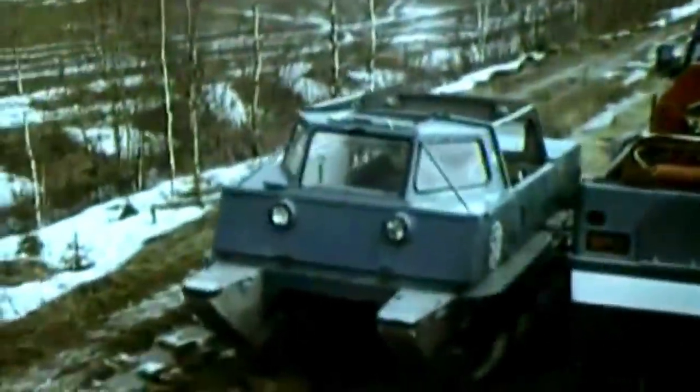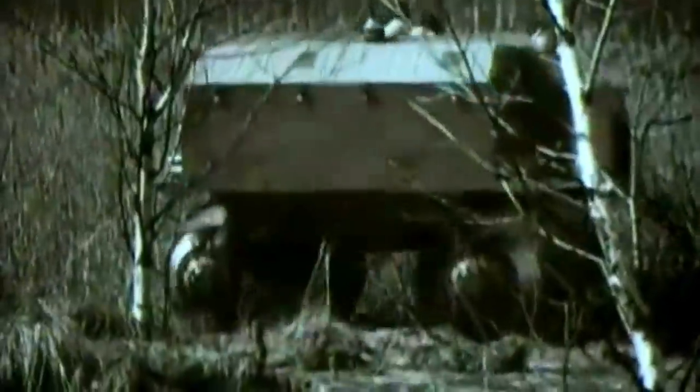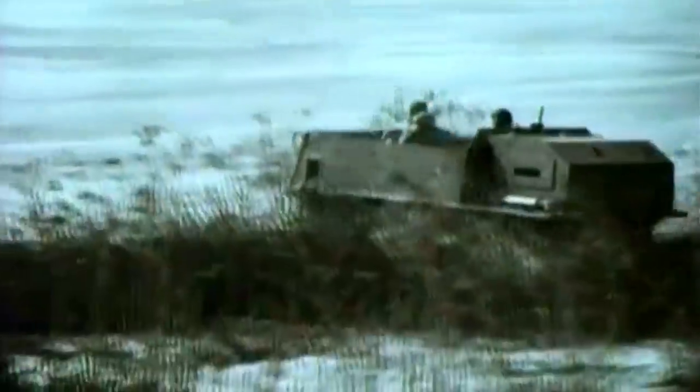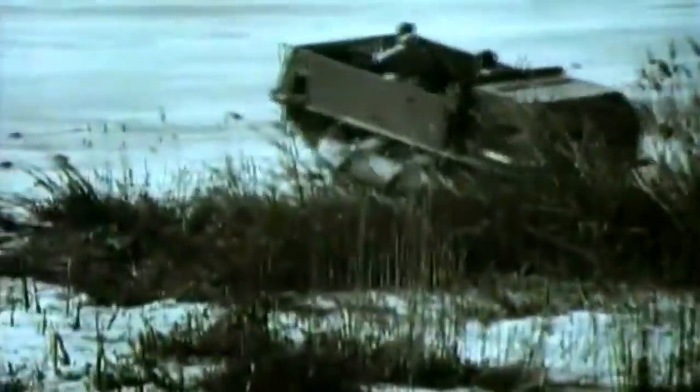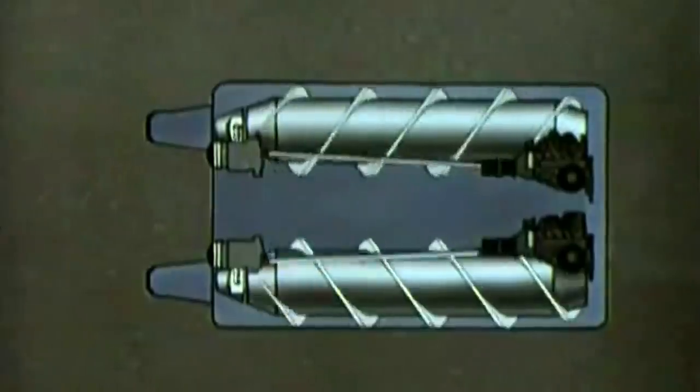Produced by the company Zavod Imeni Likhacheva, better known as ZIL, in the early 1970s, it was a tank-like amphibious vehicle that could travel across any terrain. Its look, functions, and engineering made it unique in the world. Instead of using conventional wheels or the tracks of modern tanks, the ZIL was equipped with two large heavy cylinders with a screw on them. The cylinders greatly resembled early Archimedes ship propellers. Each screw turned in the opposite direction to the other, counteracting their lateral forces and generating a forward movement.